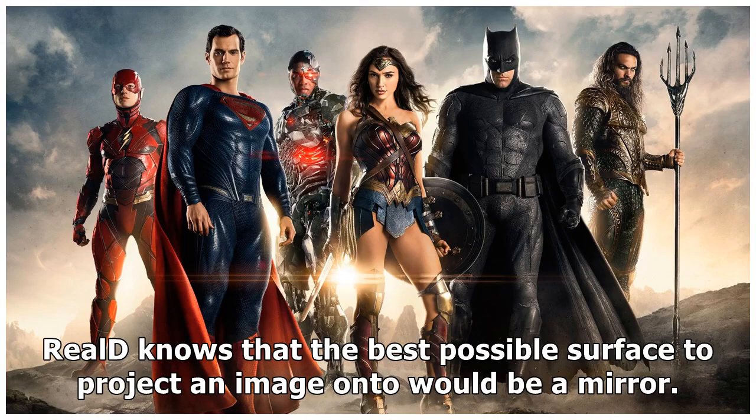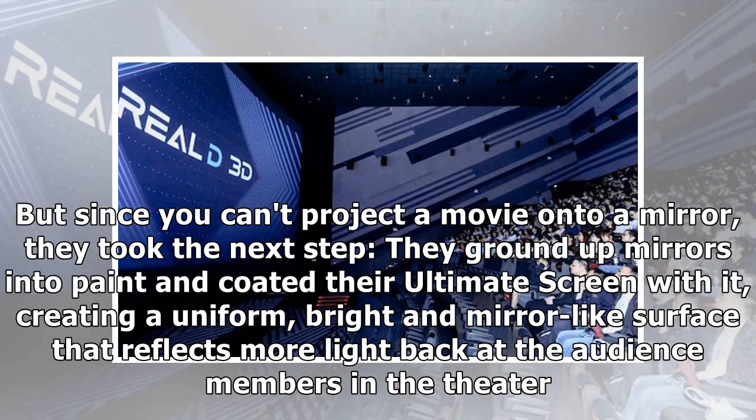Reels knows that the best possible surface to project an image onto would be a mirror. But since you can't project a movie onto a mirror, they took the next step: they ground up mirrors into paint and coated their Ultimate Screen with it, creating a uniform, bright, and mirror-like surface that reflects more light back at the audience members in the theater.